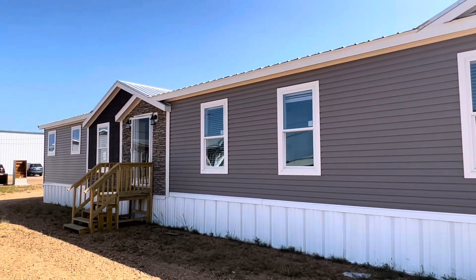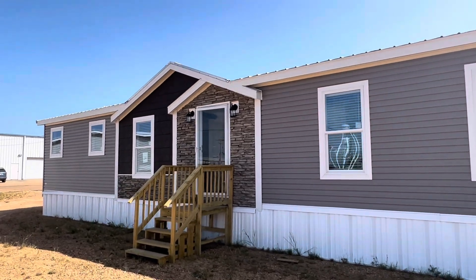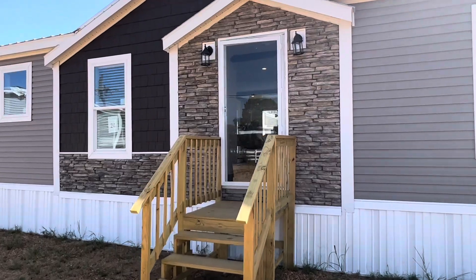Hey guys, today we're going to take a look at one of my favorite homes. It is the Upshaw, brought to you by Winston Home Builders. The home is seen here today at Regional Homes in Pearl, Mississippi.